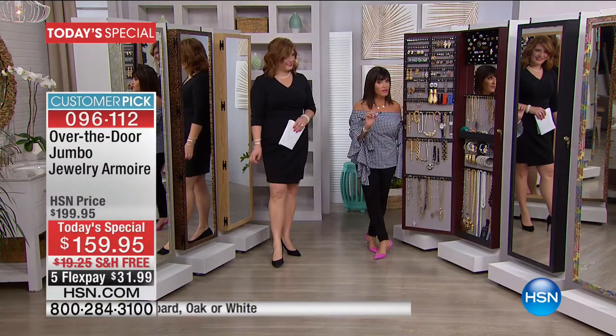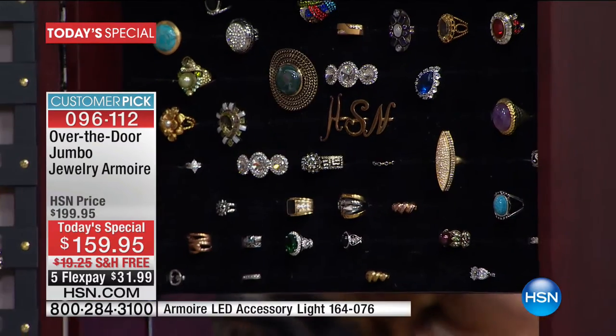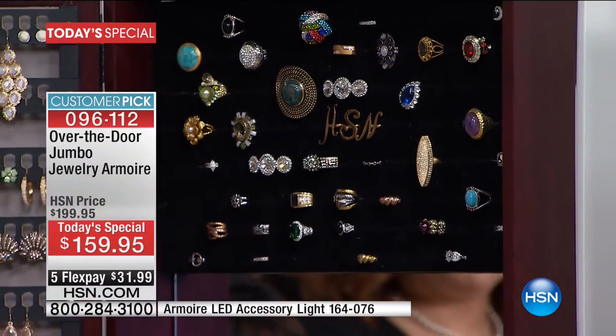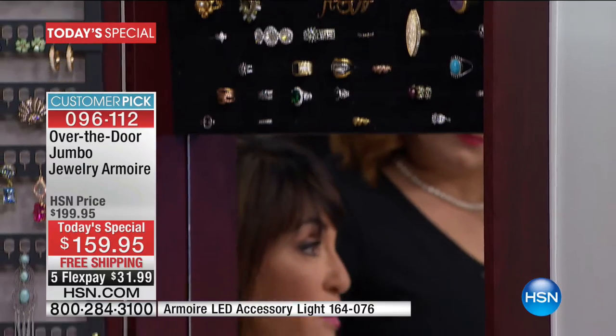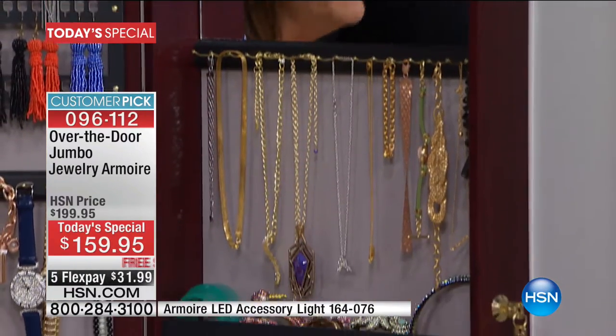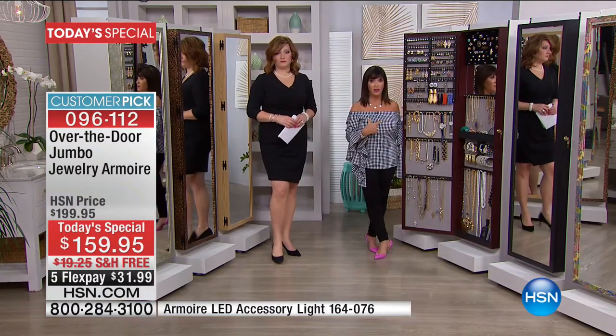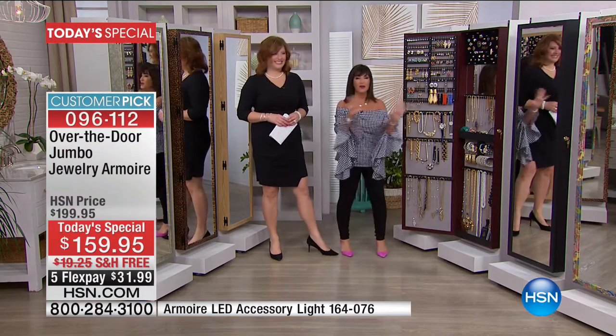If you are that jewelry aficionado, if you are that jewelry maven, this is your armoire. This holds about 800 pieces — that's what we say. My personal one has 872 pieces. And if you think that takes a long time to count, you're right. But anyway, it holds it all.